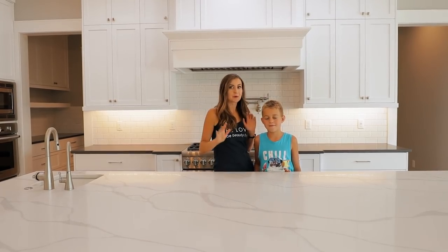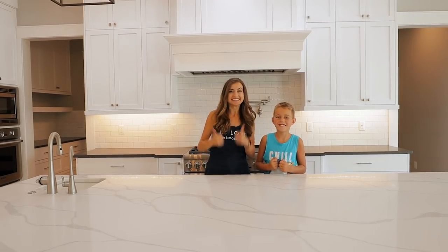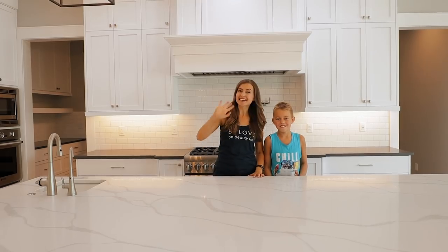But every recipe going forward is gonna be filmed in this kitchen. We're so excited. Are you excited? We'll see you next time.